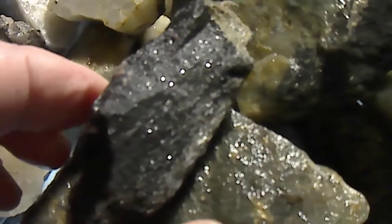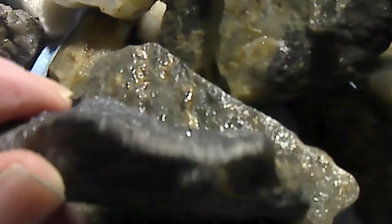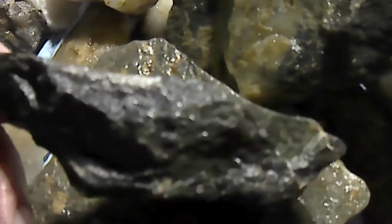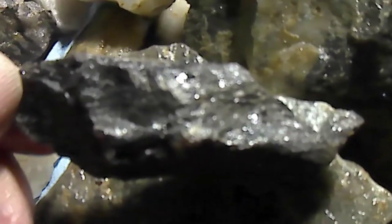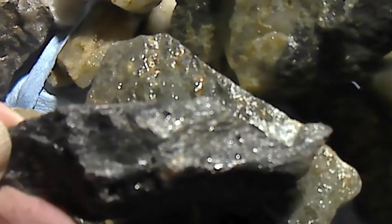Now, this black shale stuff — I don't know why — but I've found big pieces of this that were full of gold. Just little tiny specks of quartz in there, and that's pretty much it. But I do find quite a bit of gold in this stuff.